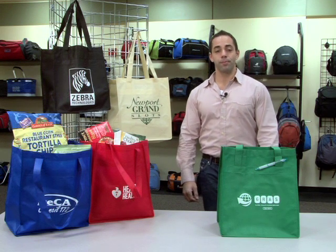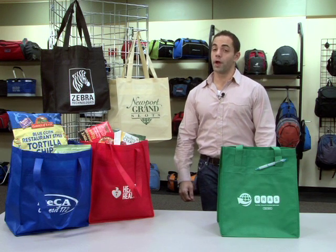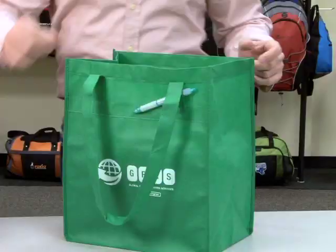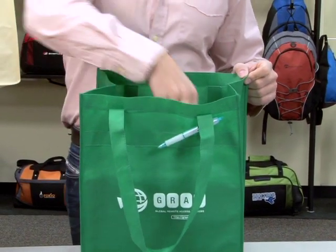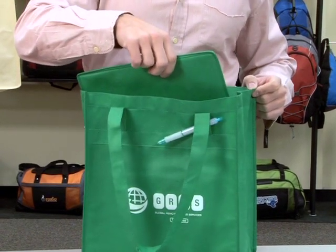The shopper is made of 10% recycled material but is 100% recyclable. It features an extra-wide gusset, large main opening, and on the interior is a removable floorboard for added durability.